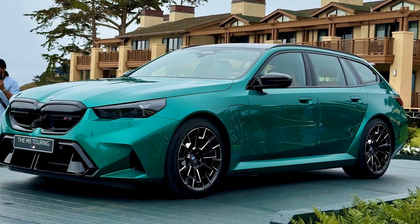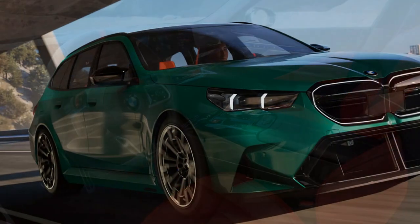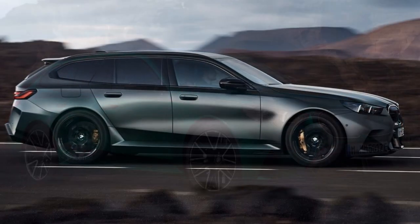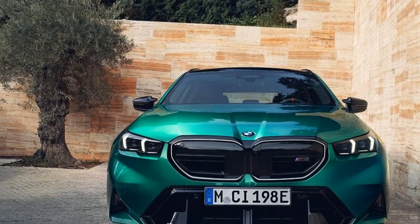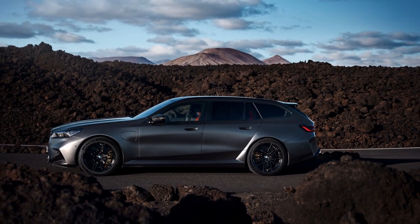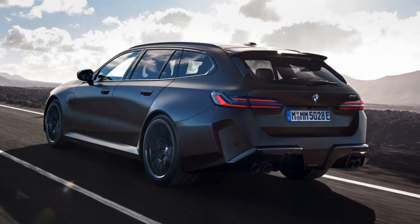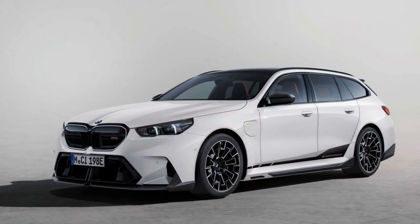The 2025 BMW M5 Touring sets a new benchmark for performance in the high-powered wagon category. Its hybrid powertrain combines a twin-turbocharged 4.4-liter V8 with an electric motor integrated into the 8-speed automatic transmission, generating 717 horsepower and 738 lb-ft of torque. The electric motor contributes 194 horsepower and eliminates turbo lag, making acceleration nearly instant. A 14.8 kWh lithium-ion battery pack enables up to 25 miles of electric-only range at speeds up to 87 mph, offering flexibility for city commutes while still transforming into a performance powerhouse on demand.